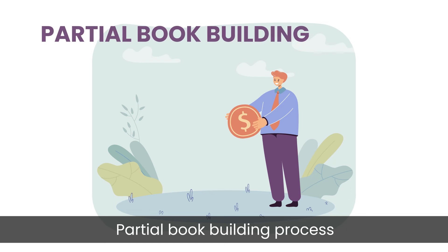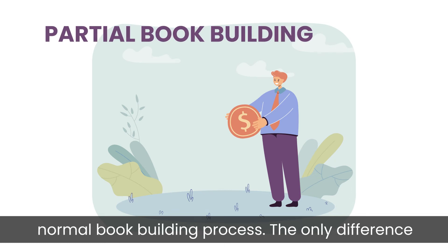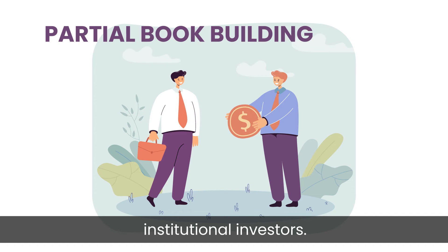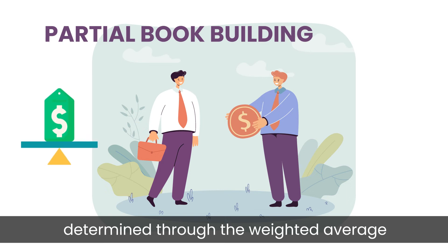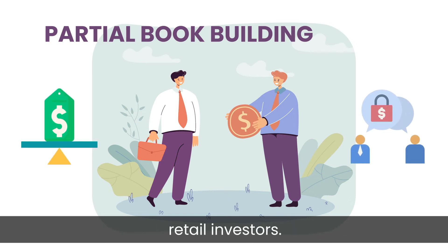Subtype 2: Partial Book Building Process. The partial book building process is the same as a normal book building process. The only difference is that the issue is offered to only select institutional investors. Once they send their bids, the cut-off price is determined through the weighted average process, which becomes the fixed price for the retail investors.